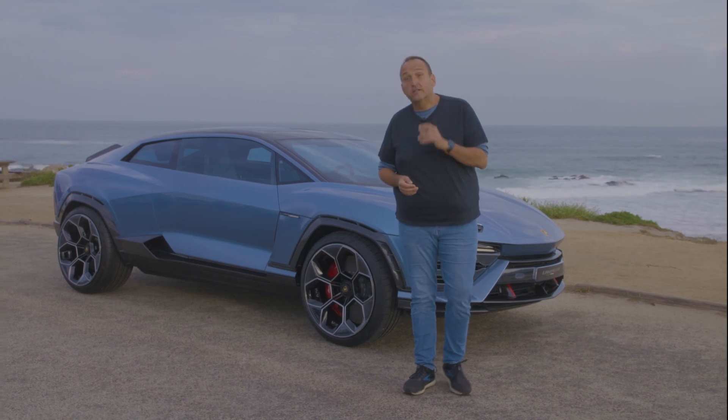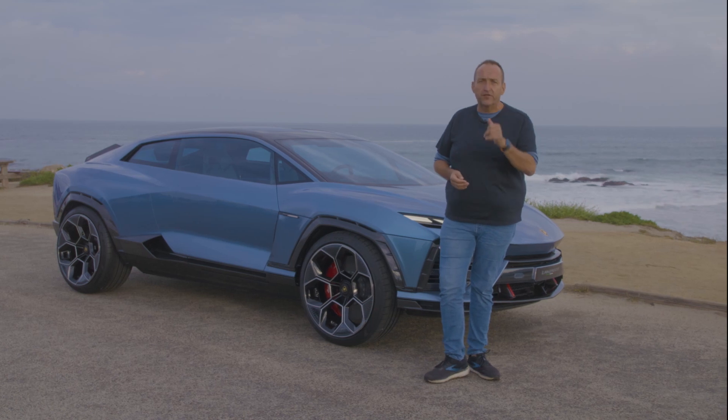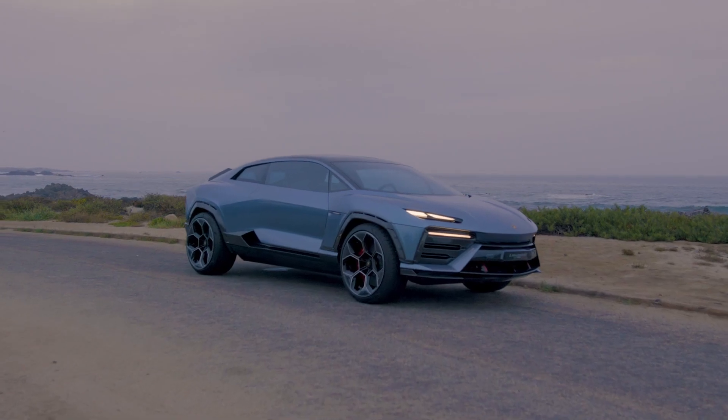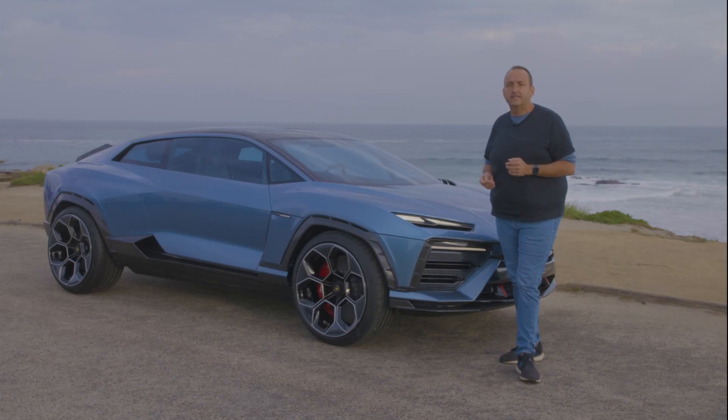Hello and welcome to Thomas Geiger Car, today with one of the most fascinating EVs on the horizon — the first ever electric Lamborghini. Lanzador is its name, named after a famous bull from the fightings in the 1990s.